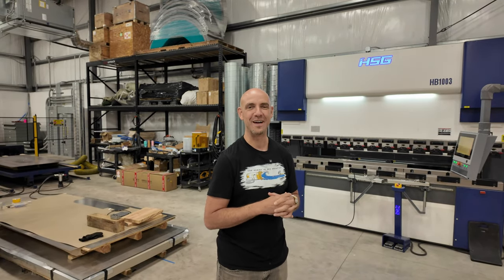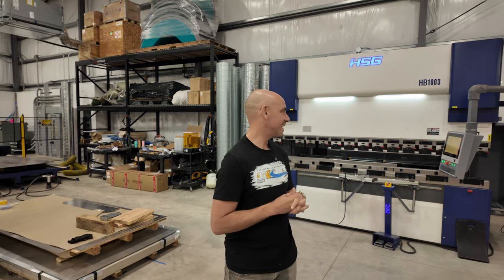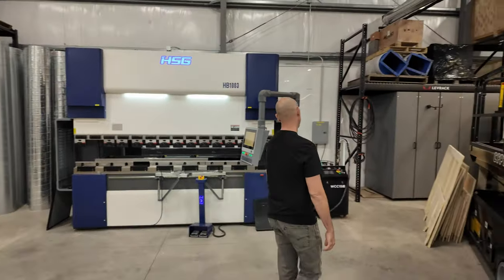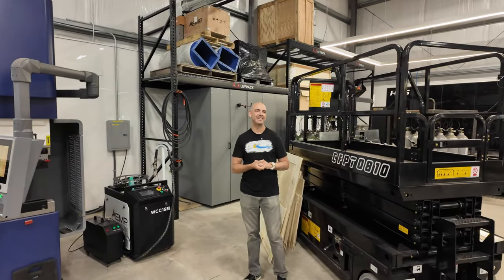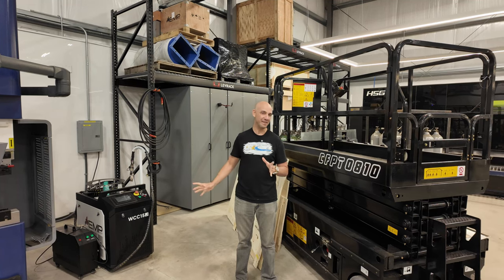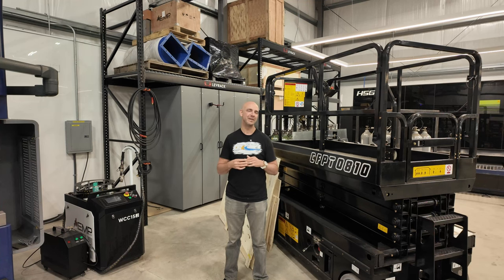We also had to reinforce the floor underneath it — about 10 inches of concrete and rebar just to keep it from cracking the foundation. Back in the corner you can see our laser welder. Laser welding is becoming extremely popular, and this one is a three-in-one: you can cut with it freehand, weld with it, or clean with it.